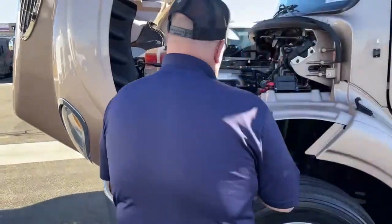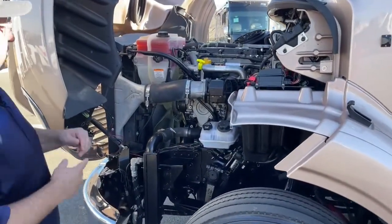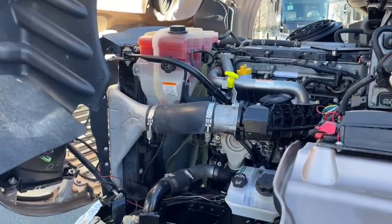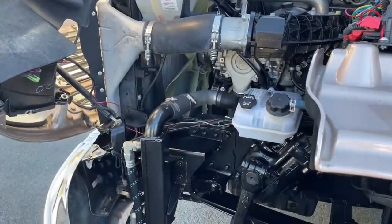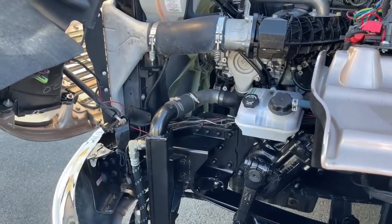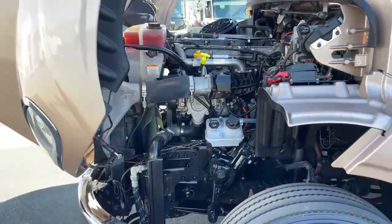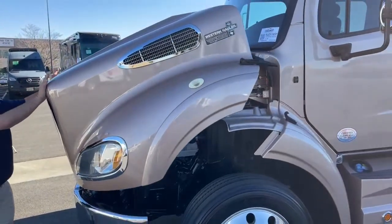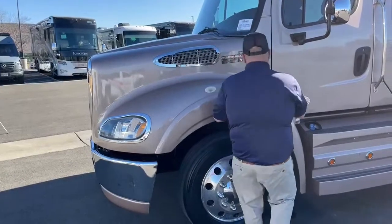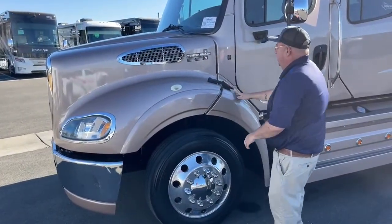We did briefly mention that we're going to talk about some maintenance things — and there's things that you can sure do. Antifreeze is located here, power steering fluid right here. Those are things you can check in your pre-travel inspections to make sure that everything's up to snuff. This hood attaches right here and there's one just like it on the opposite side.